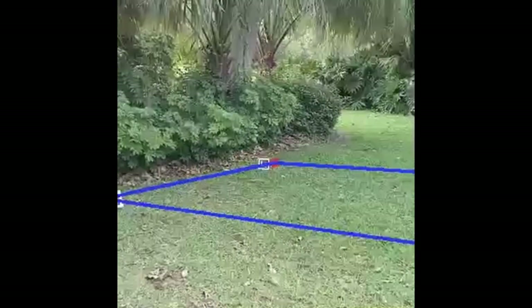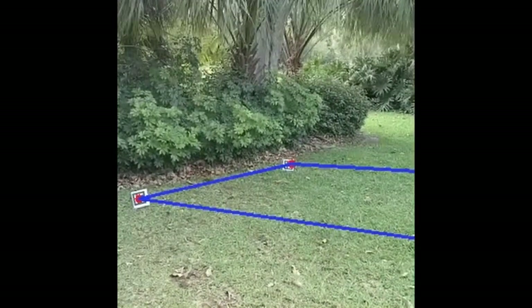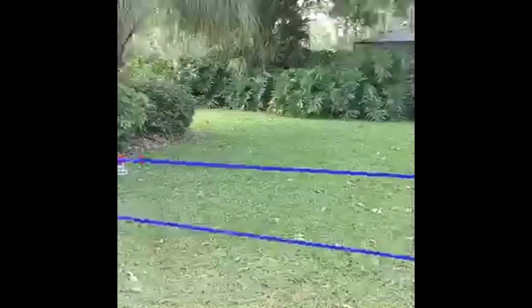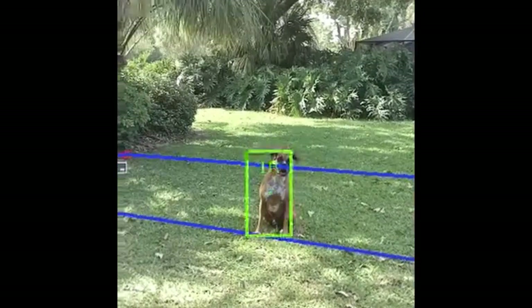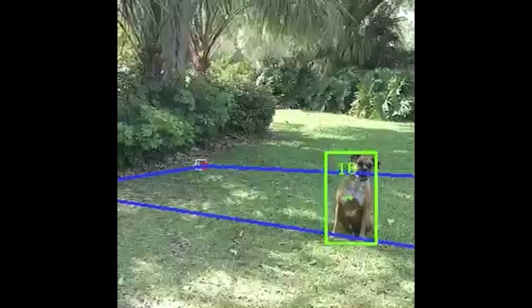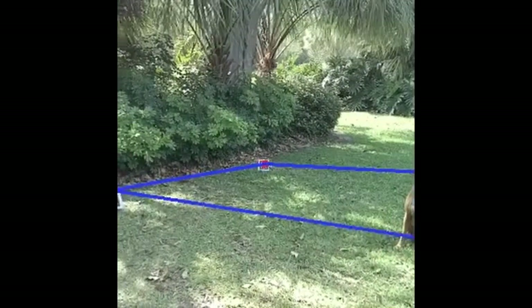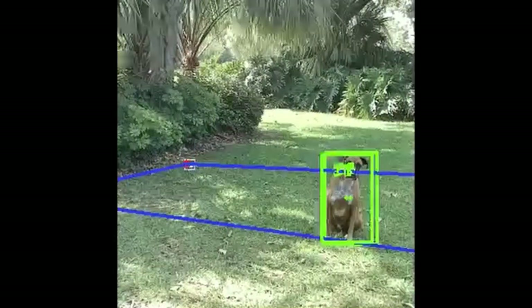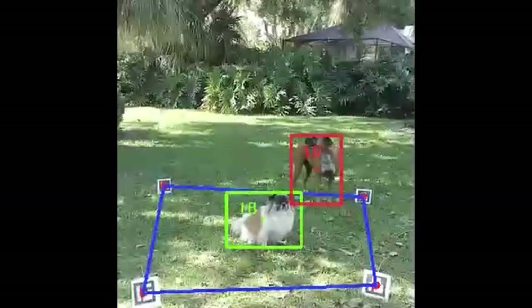Animal detection and classification is accomplished by using the SSD MobileNet version 2 neural network on the Oak-D Light camera. Animals that are out of the zone appear with a red box around them, while animals that are within the zone appear with a green box around them.